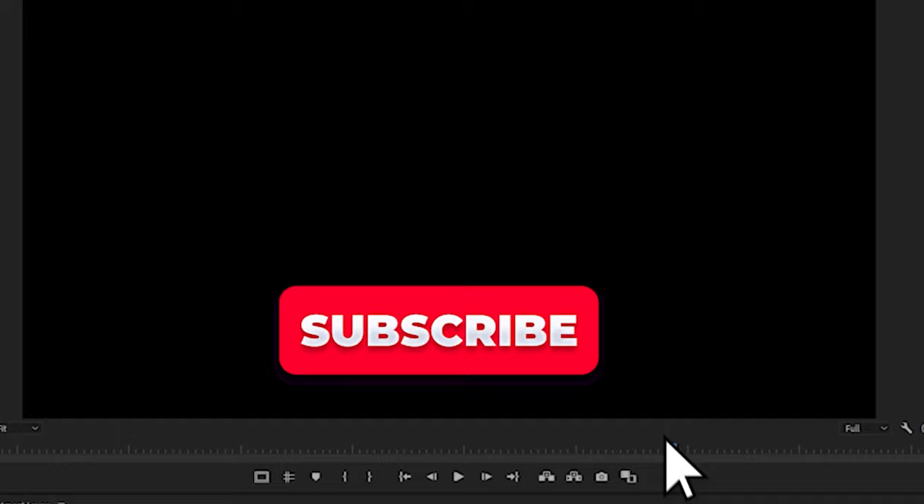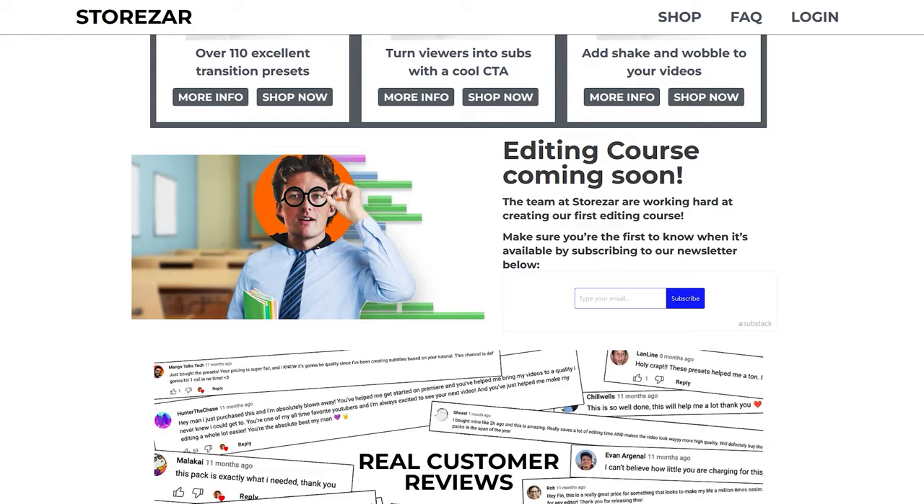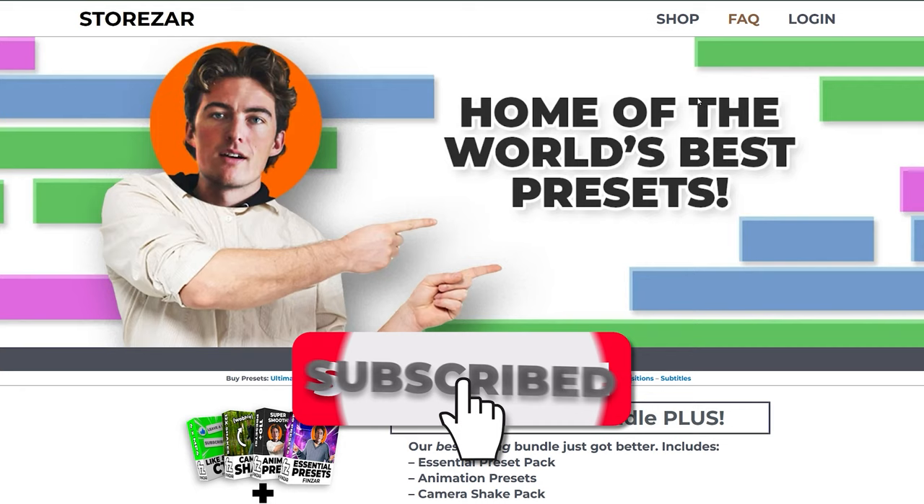And to top it all off, a call to action to seal the deal with your audience. I hope you loved the preset pack, and thank you to everyone who's bought it so far. Make sure that you go and check out www.storzar.com, sign up to our mailing list, and stay up to date with our most recent presets and courses. And also subscribe, and make sure to check out our other tutorials on our other presets.